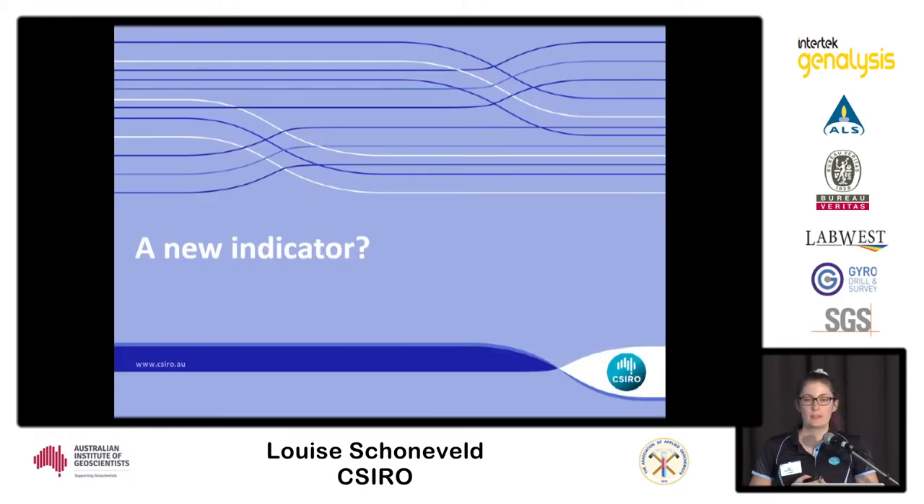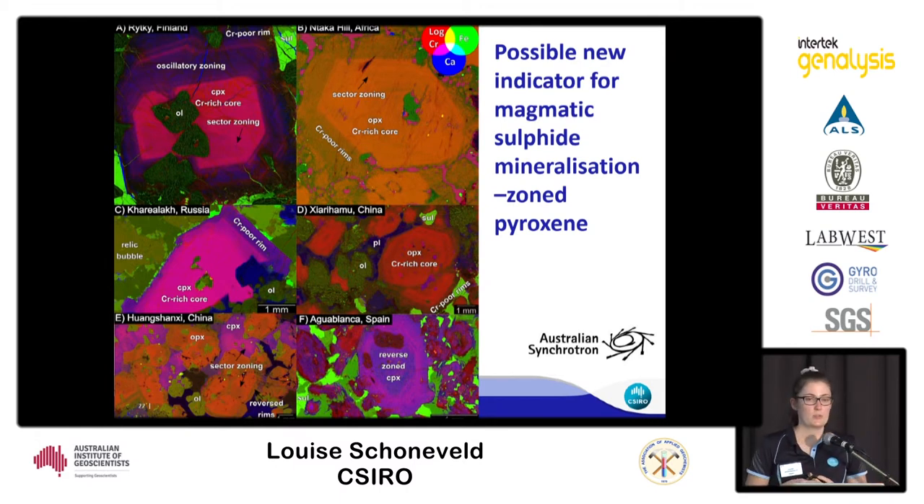We think we may have found a new indicator for magmatic sulfide deposits. When taking samples to the Australian Synchrotron, we noticed very complexly zoned pyroxenes in mineralised deposits from around the world — Finland, Africa, Russia, China, and Spain. Clinopyroxenes show pink to purple zonations, orthopyroxenes show orange to browny-green zonations. The cores have chromium enrichment, the outer zones are chromium-poor, and they quite often show oscillatory and sector zoning. These complexly zoned pyroxenes appear to be consistently associated with mineralisation.